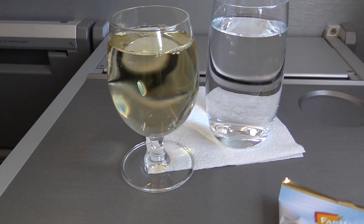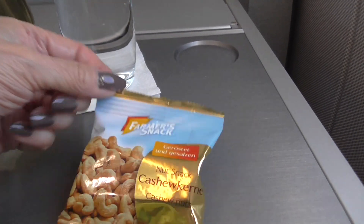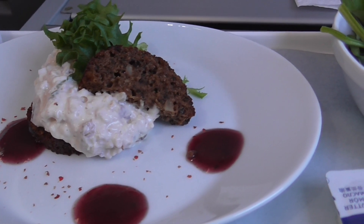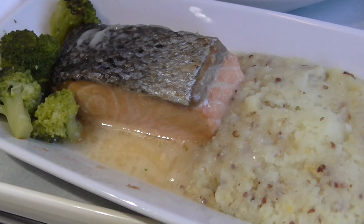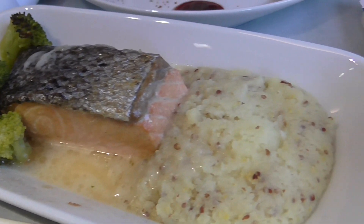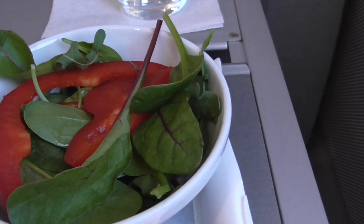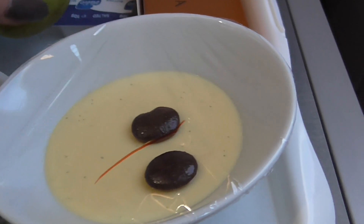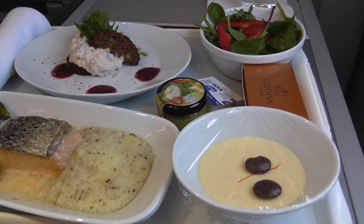We're offering one white wine today, a Sauvignon Blanc, and a little bag of cashews. The reindeer is in there between the bread. The salmon smells too fishy to me — not that I'm hungry. Salad, salad dressing, dessert, and some Godiva chocolate. Nicely presented.